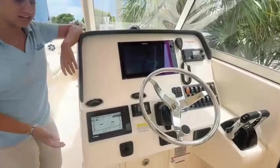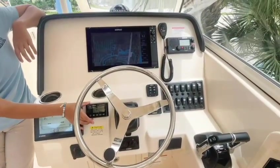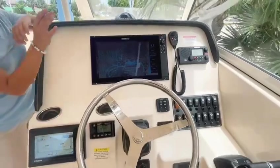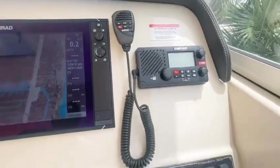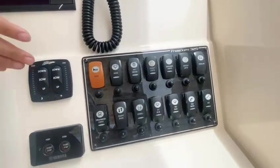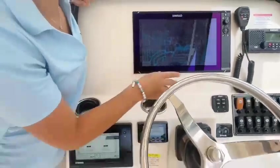Over here we have our Yamaha gauges, our bow thruster and our Fusion stereo system, as well as a 16-inch Simrad and a VHF radio. We also have our accessories, trim tabs, and start and stop buttons.